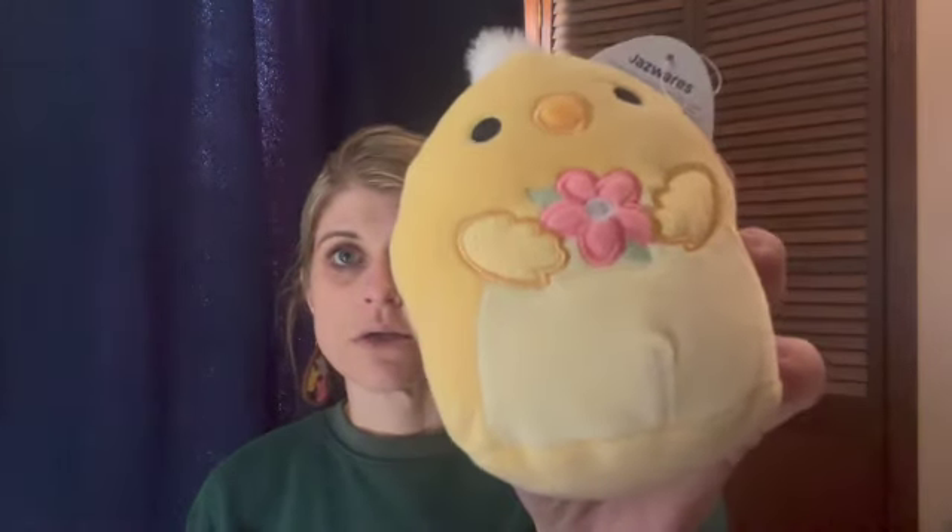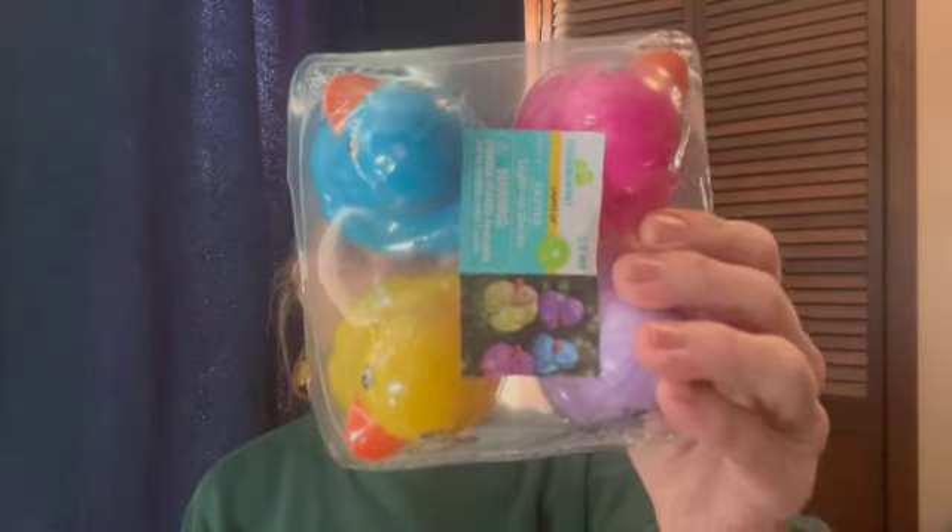I also got her a Squishmallow — this is Tristan. She loves ducks and this is a chick, but still an adorable little Squishmallow for $4.88. Since she loves ducks, I also got her these light-up ducks, which she'll like. I also got her and my little boy a sketch pad each. She just finished up her sketch pad from Christmas — she likes to glue stuff to the cover and make it her own, and I know he'll want one if she gets one. Those were $8.98 at Walmart.